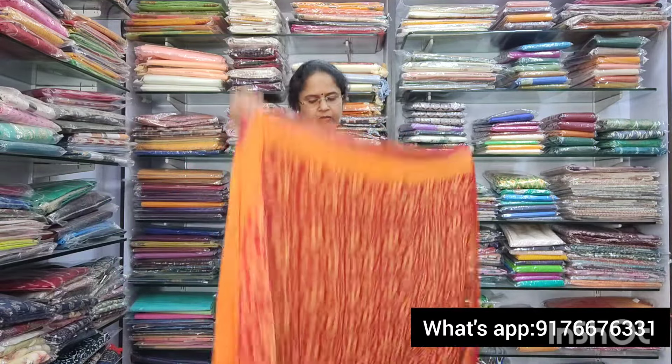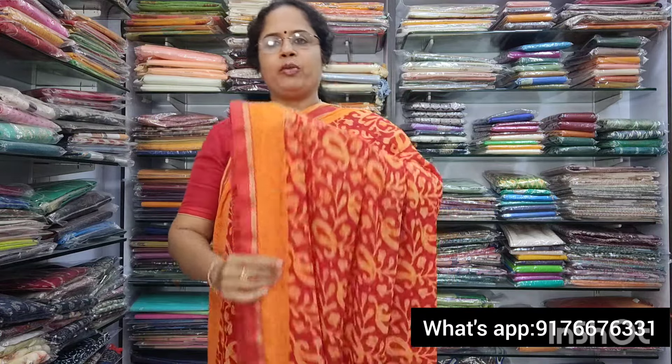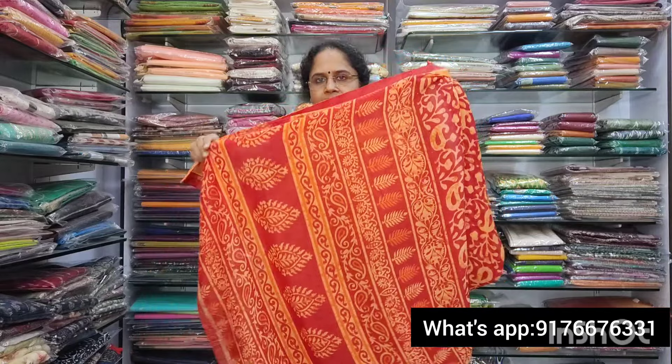Next is saree no.3. It is an orange and maroon shade — a bright and dark saree. Super look. Beautiful color combination with a thin border on the sides. It has a lovely pallu and a self-printed blouse with border. Saree no.3 is also 850 plus shipping.